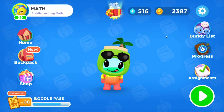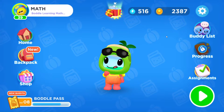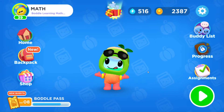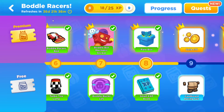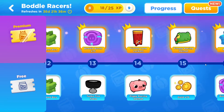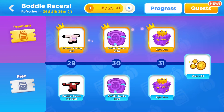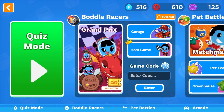Welcome back to the wonderful world of Bottle. Bottle has a new game mode and we are going to be exploring that today. It is absolutely amazing and I love it. The whole entire Bottle Pass season, which is going to be going for another 36 days, is all about race cars, all about driving. Because the new game mode is Bottle Racers. So let's go ahead and swing on over here and we are going to check out Bottle Racers.